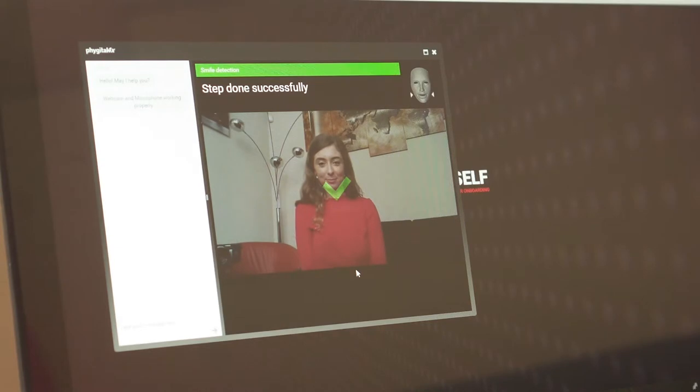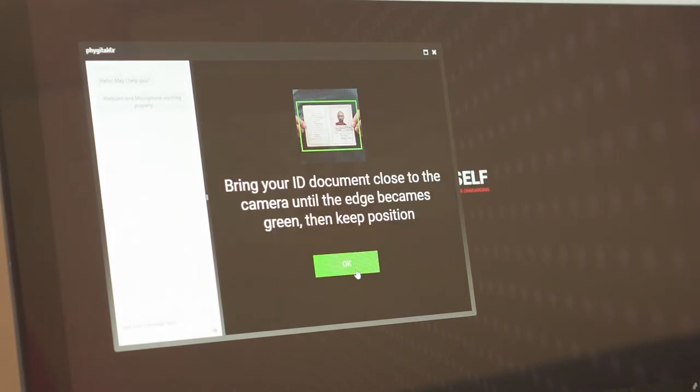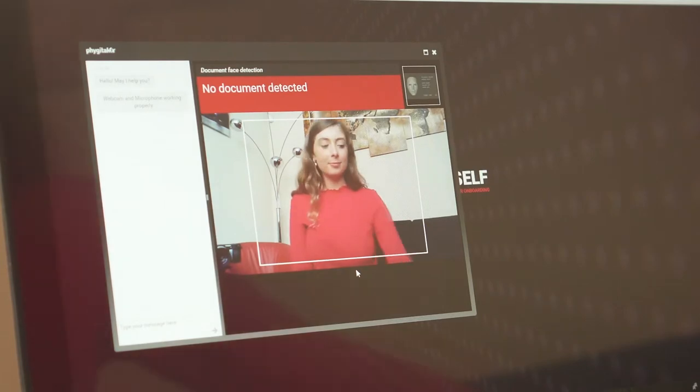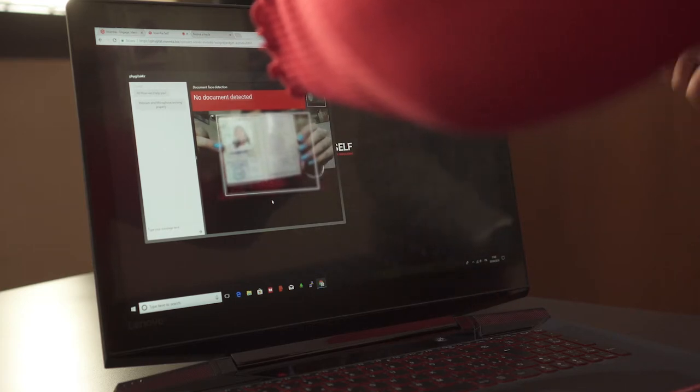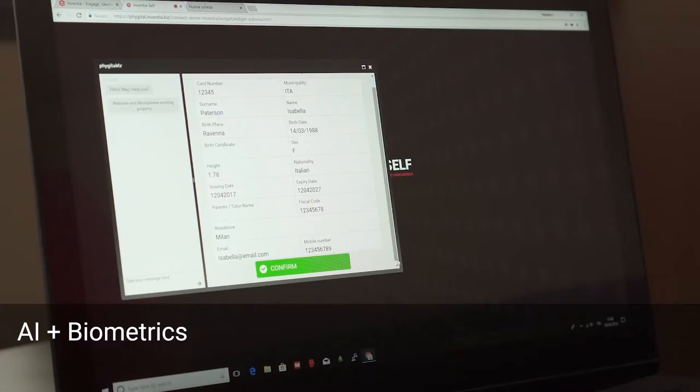The video file produced is made available to be kept according to the law by the certification authority or by the customer. The session is recorded and encrypted along with the metadata and documents collected. Thanks to the artificial intelligence system combined with biometric verification,